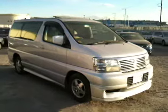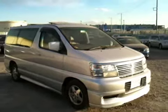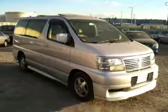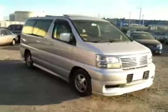Hello viewers, this is Nobu, live from Tokyo. Today I'd like to introduce you to a year 2000 Highway Star E50L Grand.